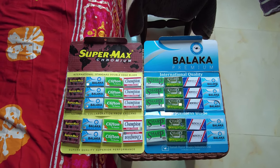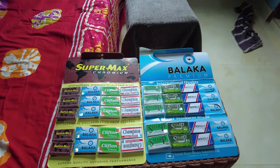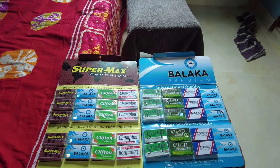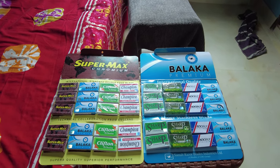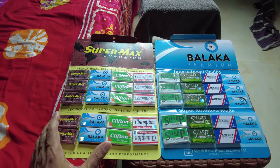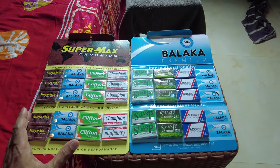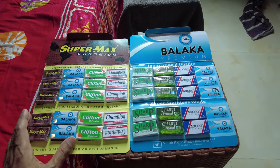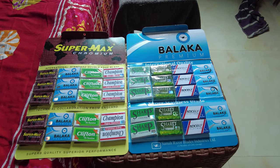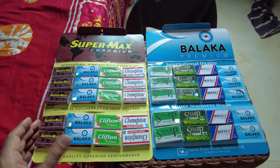There will be links in the description box below for more shaving videos. Whenever I travel I try to pick up blades from the local market. I'm traveling in Dhaka, Bangladesh for about two weeks, and I was looking for some local blades made in Bangladesh. I searched a few stores and couldn't find anything — some stores even suggested it's not possible to find double-edged blades anymore because no one uses them. But all of a sudden there was one small store that had a bunch of them.